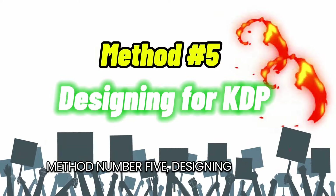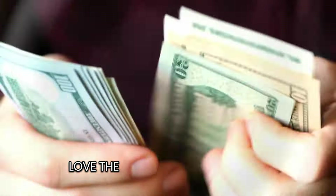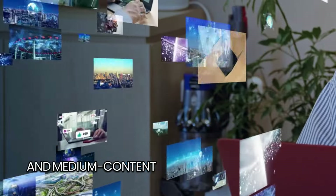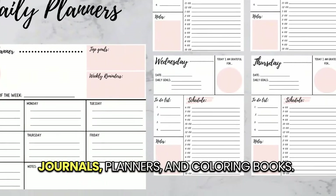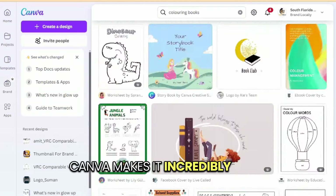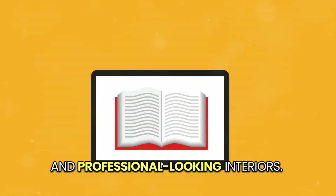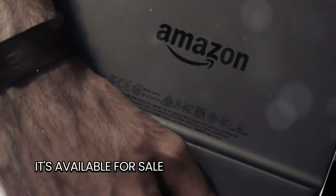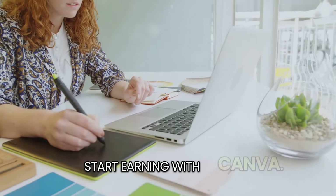Method number five: designing for KDP. Our final method is perfect for those who love the idea of passive income. Design stunning low-content and medium-content books using Canva, like journals, planners, and coloring books. Canva makes it incredibly easy to design eye-catching covers and professional-looking interiors. Once you've created and uploaded your book, it's available for sale on Amazon, working for you 24-7, even while you sleep.